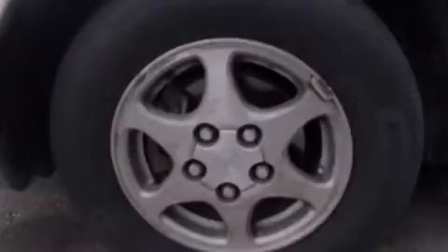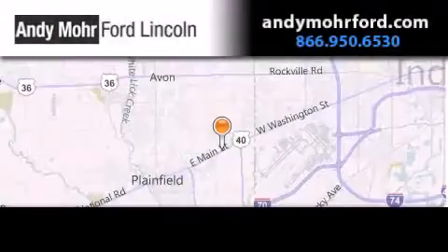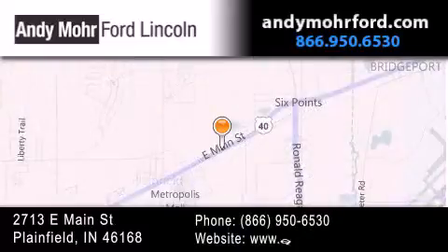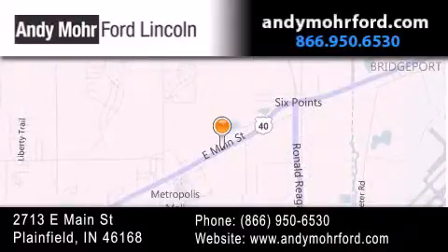Contact us today and schedule your opportunity to see this automobile in person. Andy Moore Ford Lincoln is the place to find new Ford and Lincoln cars and trucks and pre-owned vehicles in Indianapolis. You can search our new and pre-owned inventory online, get new car pricing, and receive free no-obligation price quotes. Stop by and visit us today at 2713 East Main Street in Plainfield, or see us online at andymooreford.com.